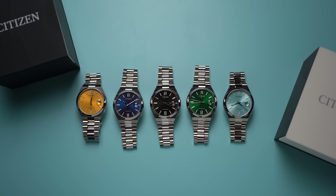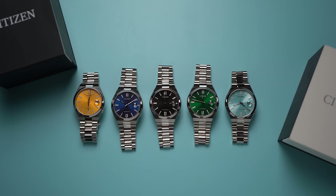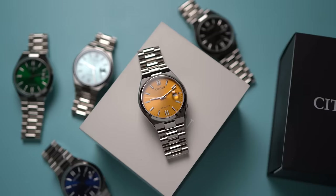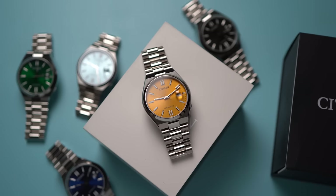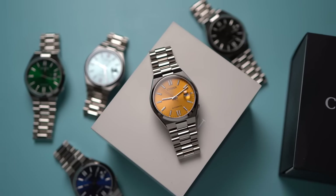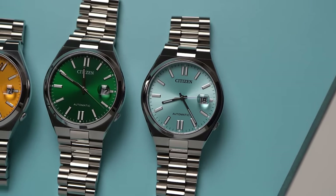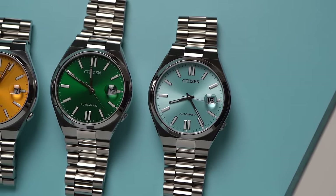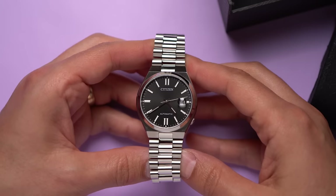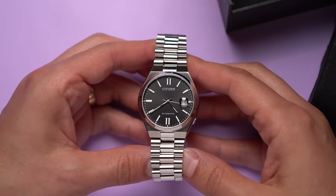I guess I have a display unit because these watches are pretty new, at least in the US. As far as I can tell, these were announced early this year, 2023, starting in Japan, and really started hitting more markets this spring. But I saw photos of these early on and I was pretty intrigued. I'm glad to be looking at more Citizen watches — Citizen makes some very interesting, fun stuff.